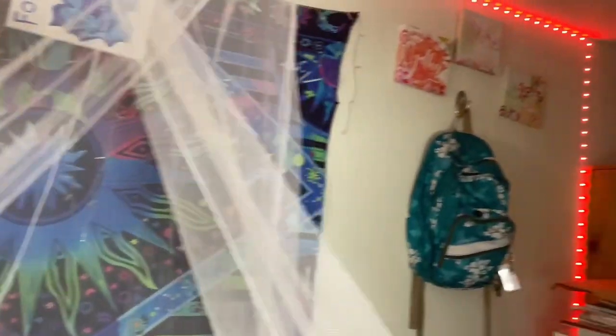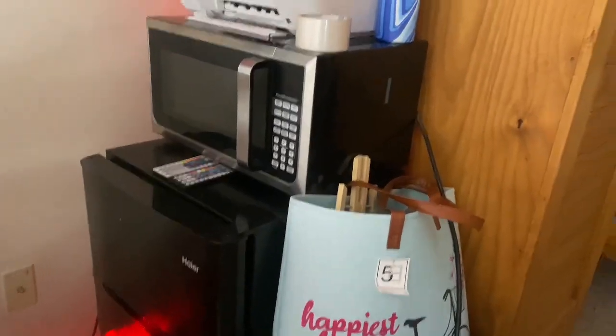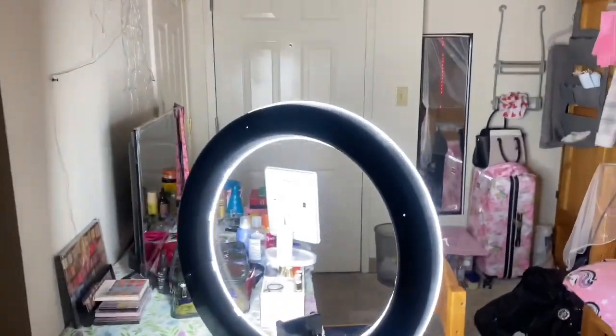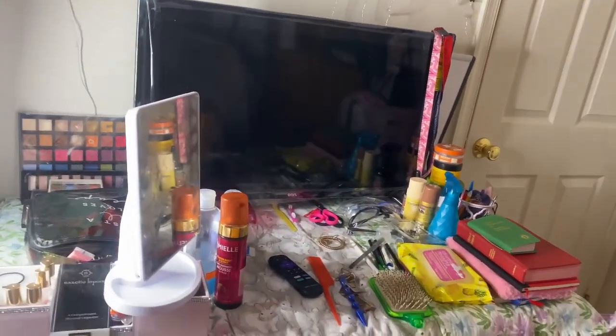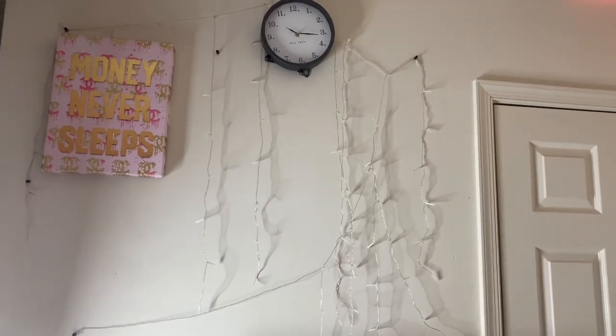This is my roommate's bed area and my stuff. This is my refrigerator, my microwave, my laundry bin — I just did my laundry. My roommate already moved out. This is my TV — it comes with a drawer and stuff like that. There's a lot going on on my table, but I don't really watch my TV. This is my clock — money never sleeps, so if you're sleeping, get your ass up.